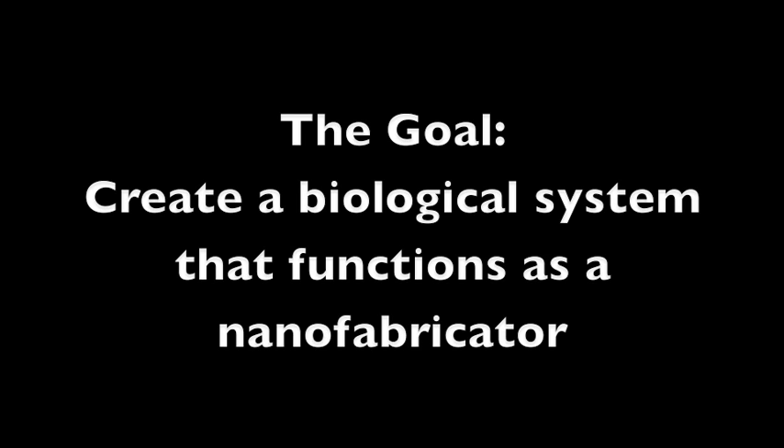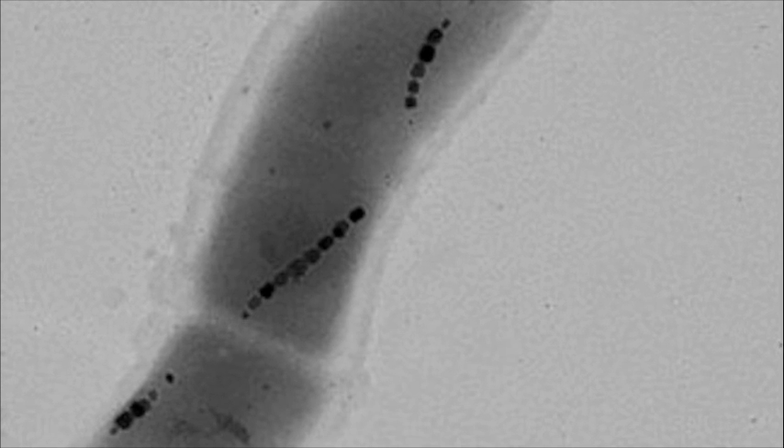The goal of our project is to create a biological system that will function as a nanofabricator — in other words, an organism that is capable of manufacturing metal materials at the atomic level.